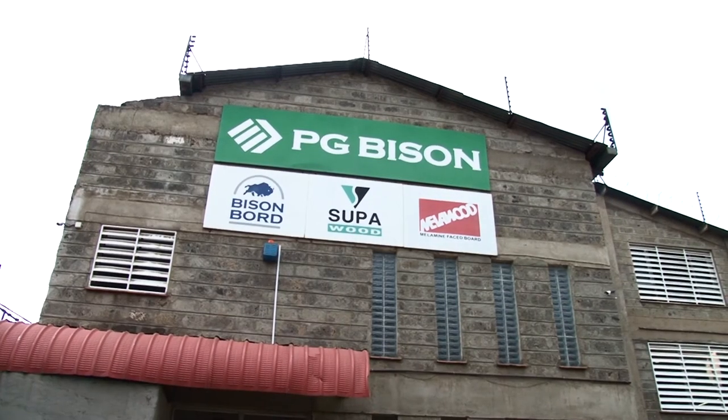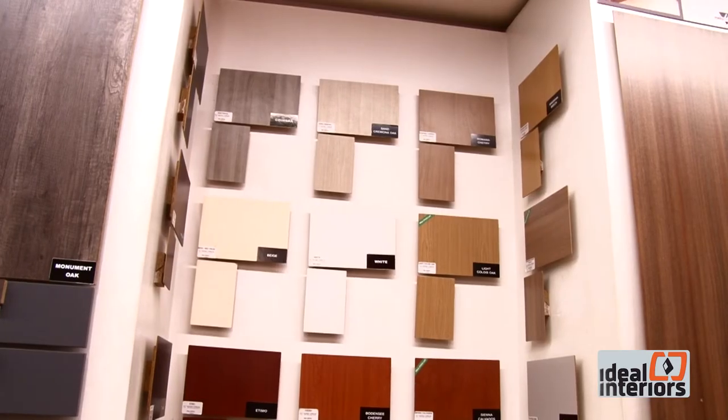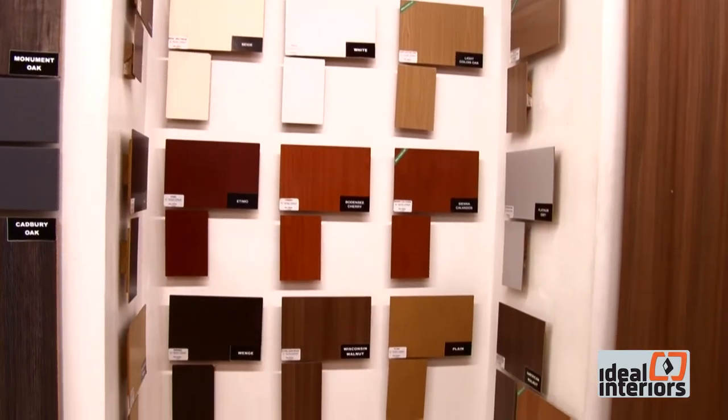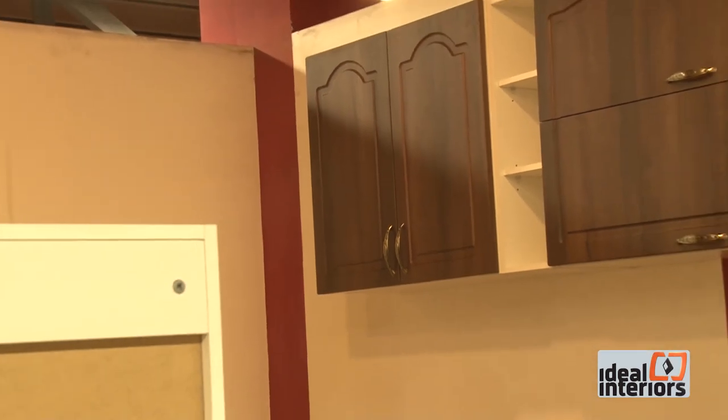After the break, we visit PG Bison, where commercial director Nishit Medirata gives us an insight of the world of decorative wood-based panel products, fittings, door skins and components that PG Bison supplies to the construction and furniture sector in East Africa.